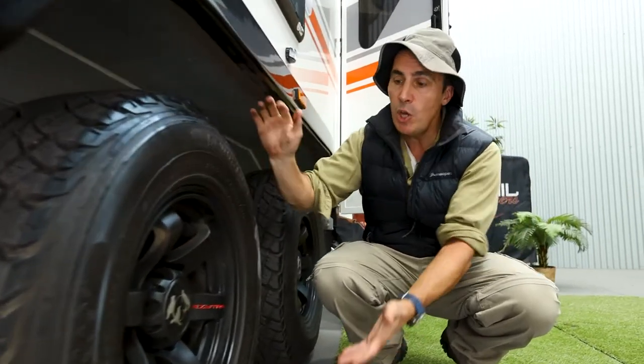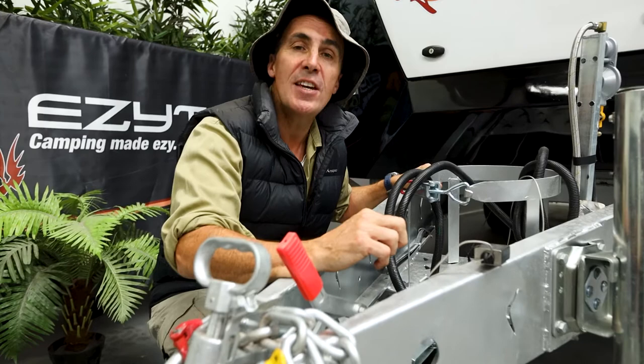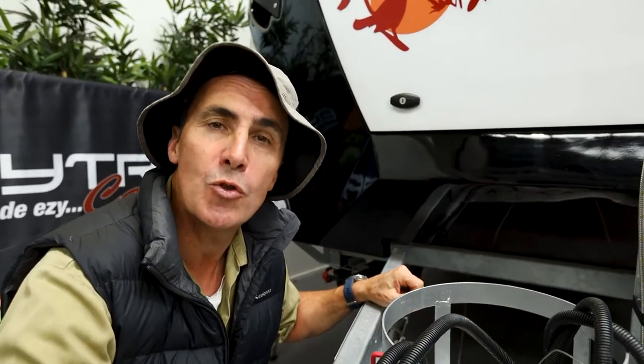Electric brakes, huge ground clearance, alloy wheels, mud terrain tyres — this van is both capable on and off the roads. And it's all built on the proven F3 chassis and drawbar, which has been independently tested and comes with a lifetime structural warranty.